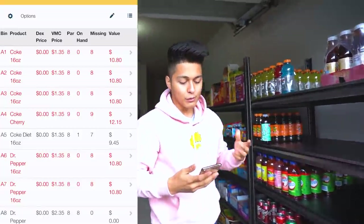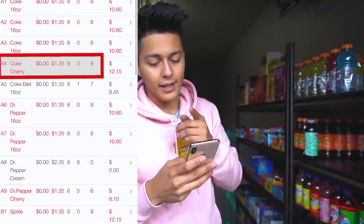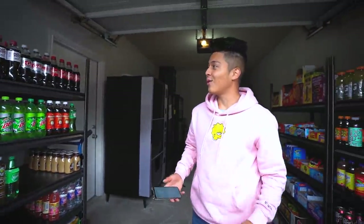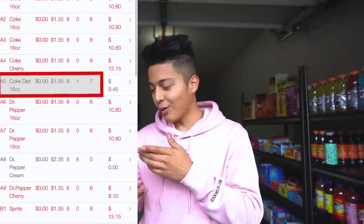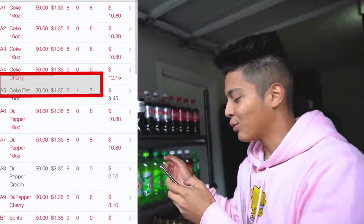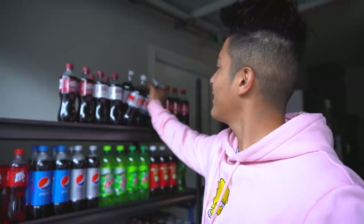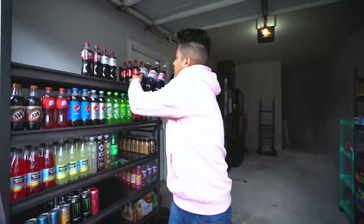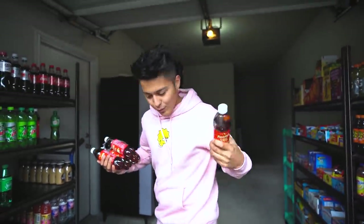Next one is Coke Cherry — I'm missing nine. We are pretty low on a bunch of stuff. Next up is Coke Diet — we're missing seven bottles. There's six and then one more, and there we go. It's that simple — this way we take exactly what we need and I don't have to guess and take a full case of everything, because that's gonna take up a lot of space in the van. We do have a lot of product to get ready so we'll get back to you guys right when we're done.